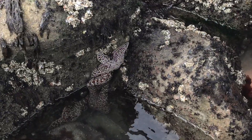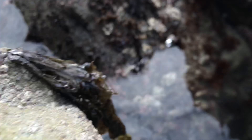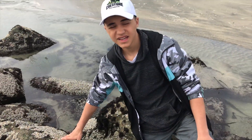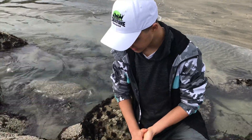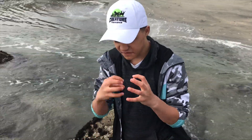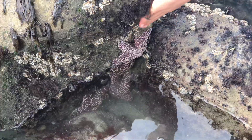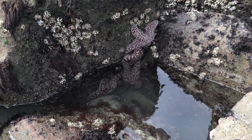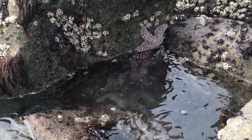These are echinoderms, which means they're related to sea urchins, sea cucumbers, and sand dollars. Like the sea cucumber, they have a very tough skin that basically prevents any predators from being able to eat them. They basically look like rocks — they blend into the rocks pretty well. Their purple color, not many scientists know why they have that, but it basically helps them blend into the rocks, so they have very few predators.